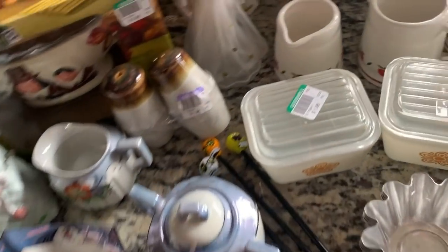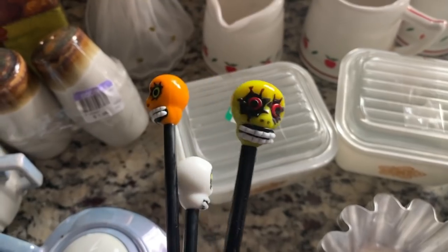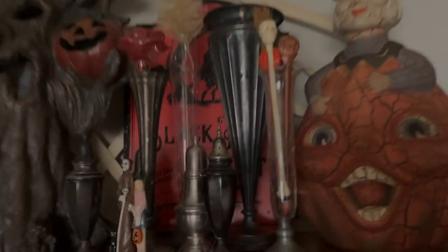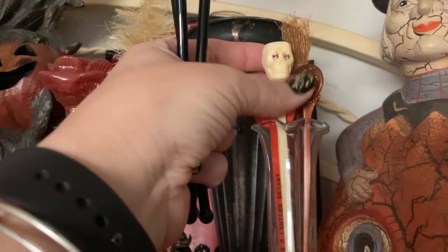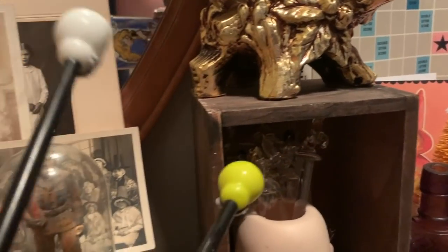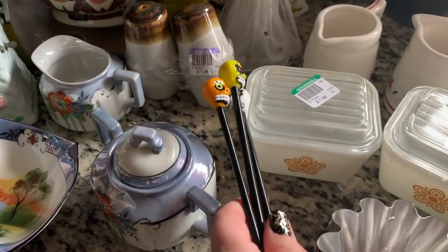You guys saw me grab this straw thing for a dollar eighteen, but I didn't actually want that — it's probably going to be redonated. What I wanted were these glass swizzle stick drink stirrers shaped like skulls, really cool. I actually have a few Halloween vintage swizzle sticks — a lion, a broom, a rose — and some more in here: mermaids and unicorns. Not sure why I felt the need to show you all my drink stirrers, but whatever, it works.